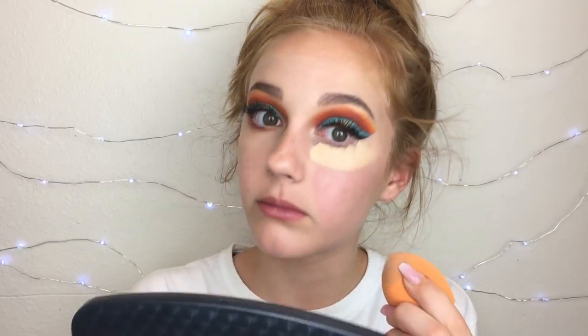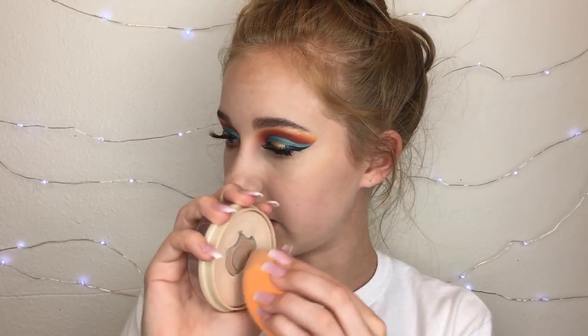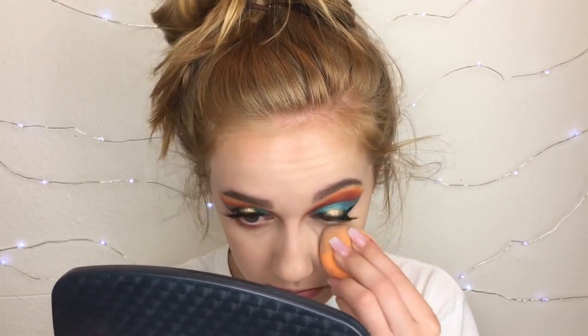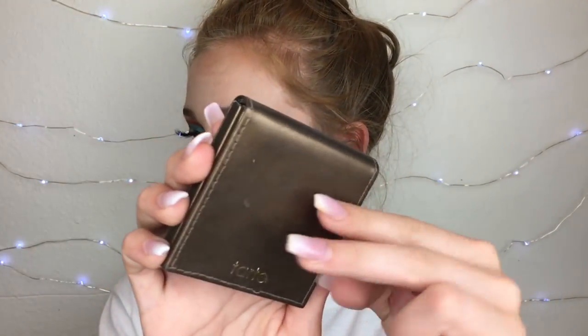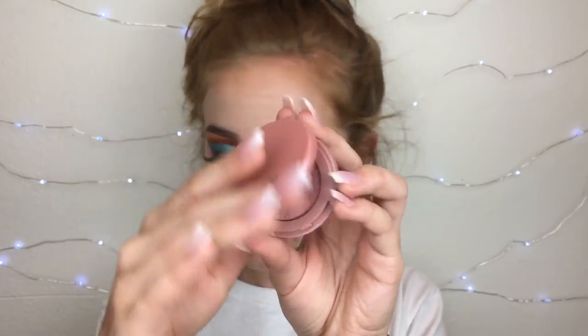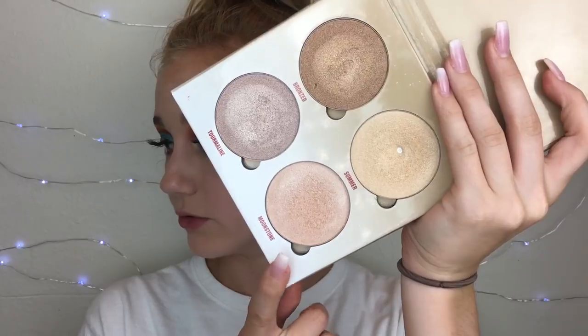I decided to do my full face, so I'm adding more concealer to even out my skin tone and going straight in with the Rimmel Stay Matte powder, using a Real Techniques sponge to set under my eyes and the rest of my face. I added some lower lash eyeshadow and mascara. For the rest of the face I'm using the Tarte Park Avenue Princess matte bronzer, the Tarte party blush, and the Anastasia Sun Dipped Glow Kit — specifically the Moonstone shade today.